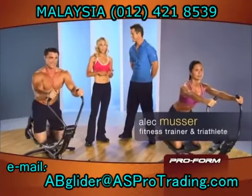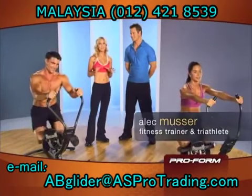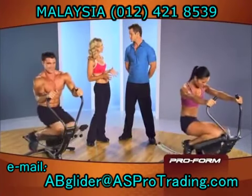This is my friend Alec. He's a fitness trainer, a triathlete, and a professional athlete who knows exactly what it takes to get in the best shape possible. Alec, so why do people keep getting fantastic results with the ab glider?